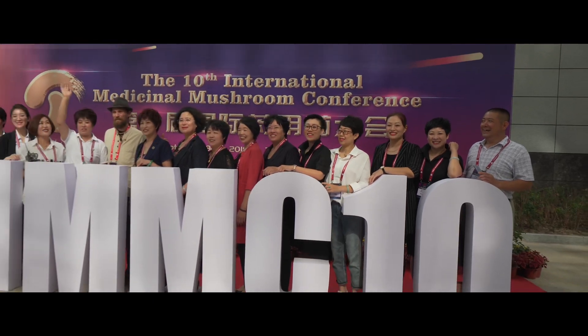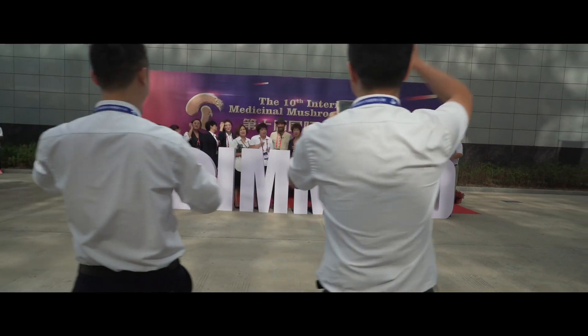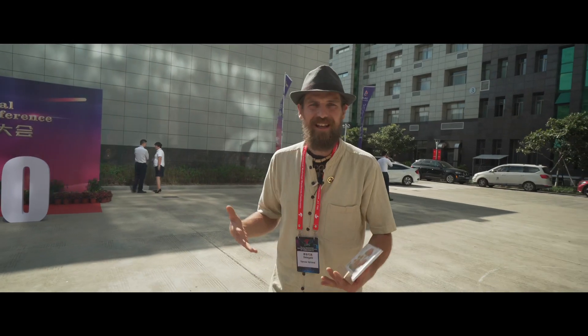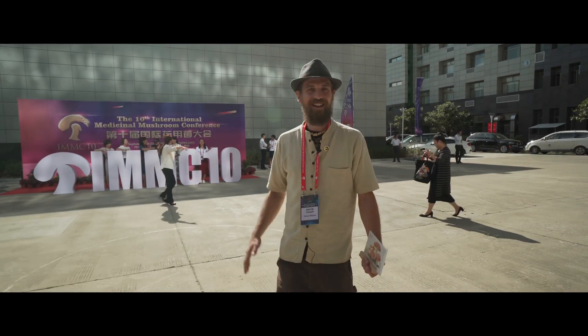There are about 2,000 people here at the conference. We're going to go inside and learn a lot more about how mushrooms work — in the industry, in the body, in medicine, in veterinarian clinics, in all different places. We're really excited to be here in Nantong and learn more about mushrooms.